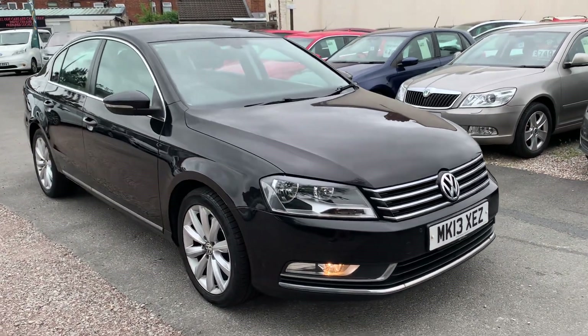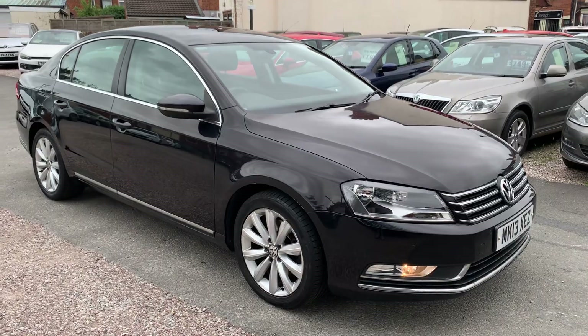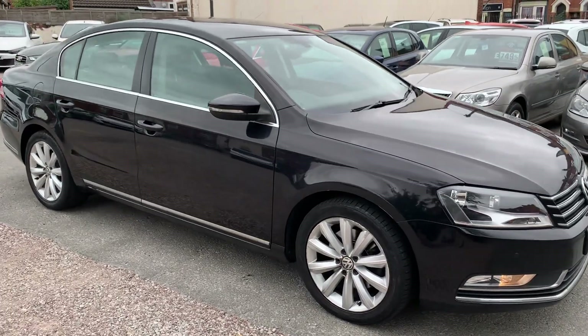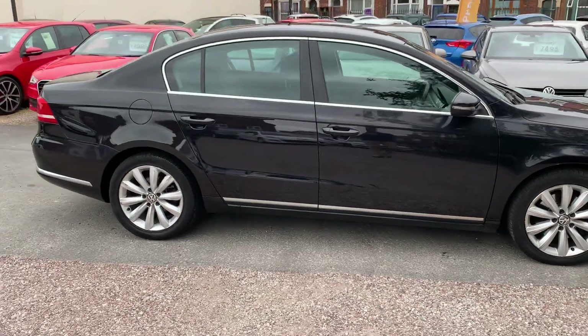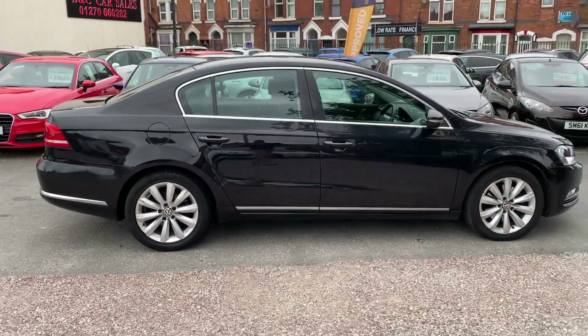Hi, it's Rich at D&C Car Sales in Crewe. I'm just going to do you a quick walk around video of our VW Passat. I've got the car running so you can get a bit of a feel for it and we'll walk around all the bodywork.